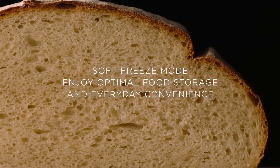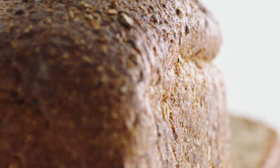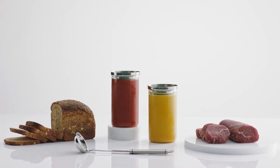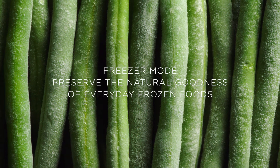Soft freeze mode is for food that requires a gentle freeze and quick thawing. This mode allows easy portioning and the ability to heat, cook or serve straight from the compartment without waiting for it to thaw.